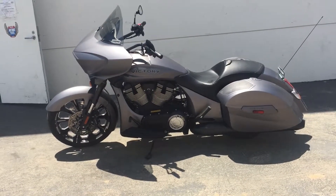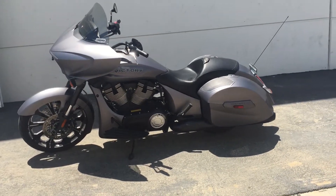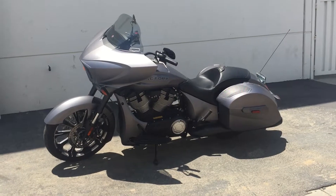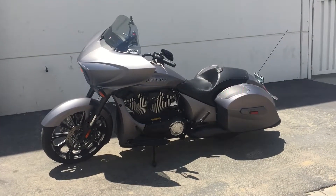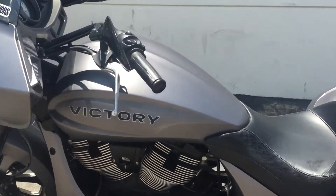Alright guys, we're looking at the 2016 Victory Magnum X1. It's a limited edition bagger based off the cross-country platform. This thing is absolutely great. This is one of my favorite bikes to ride of all time. I've had it for about two months now and I've put 6,500 miles on the thing.